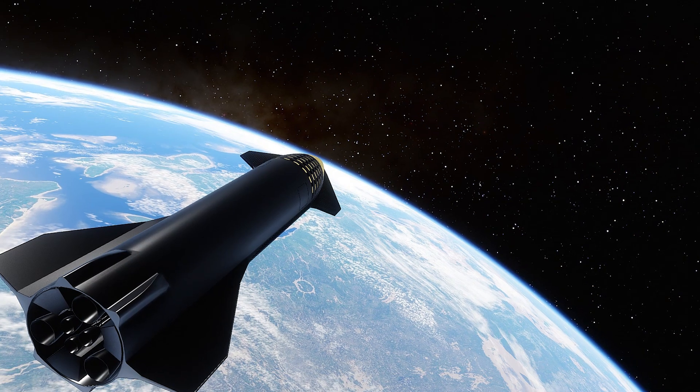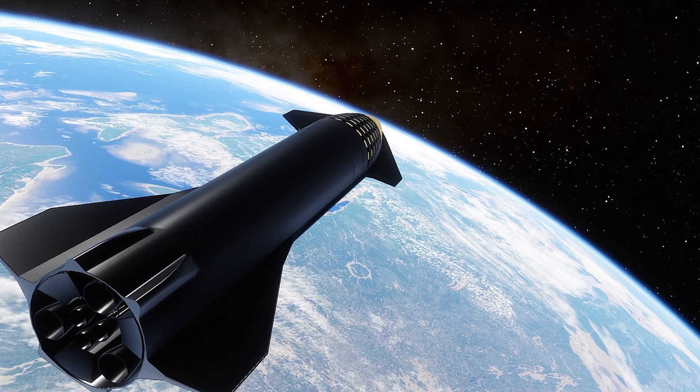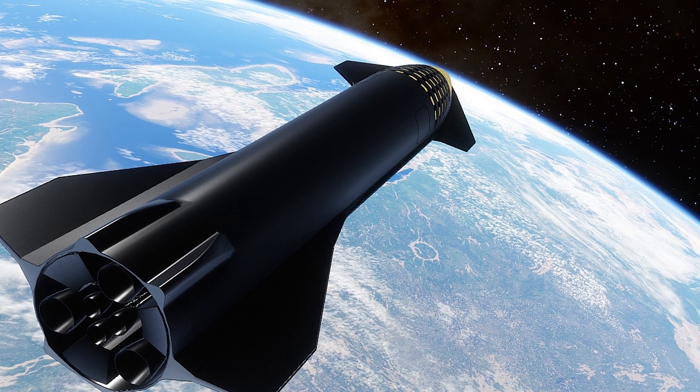Starship SN11 is the latest Starship prototype built by the private space company SpaceX, for its massive Starship and Super Heavy rockets to take humankind on trips to the moon, Mars, and beyond.